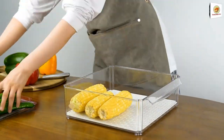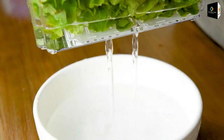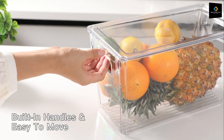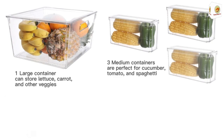Also featured is the Stackable Refrigerator Organizer, which can be used to organize fruits, veggies, drinks, and snacks. This can also be used as storage containers, as you can see. Stay tuned.